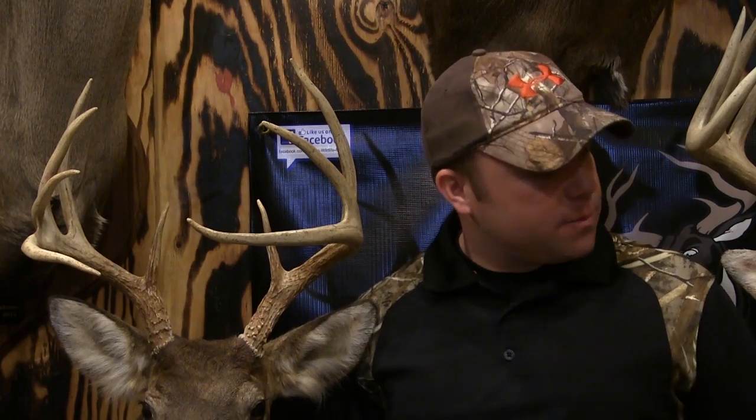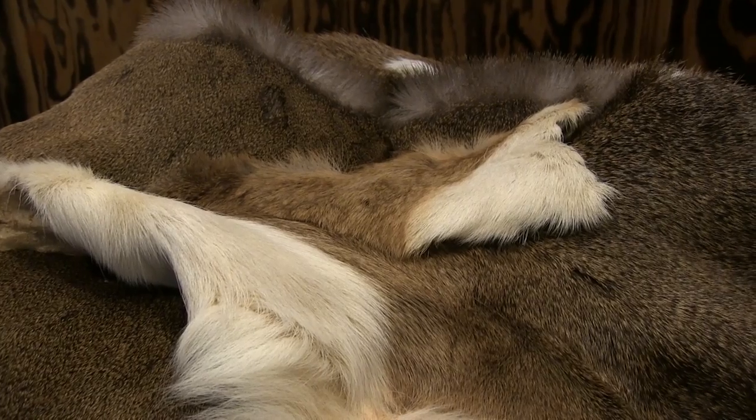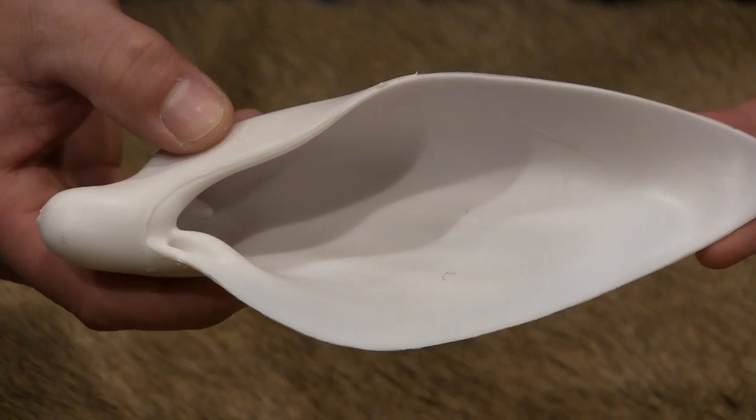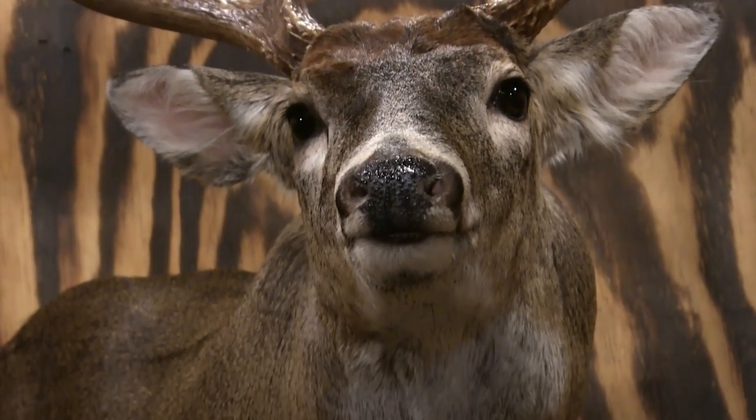The amount of time a taxidermist puts into each individual mount matters. A small list of questions to ask your taxidermist before you do business with them should include: How do you further your education? How do you preserve your hides? Can you show me examples of the materials you'll be using? And can you give me references so I can ask about turnaround time, cost effectiveness, and how their mounts have held up over a few years?